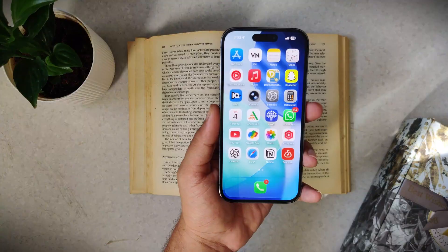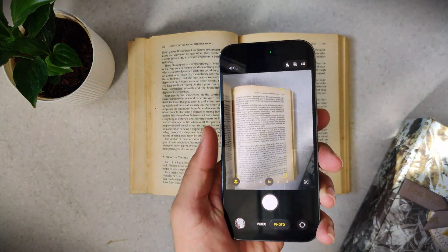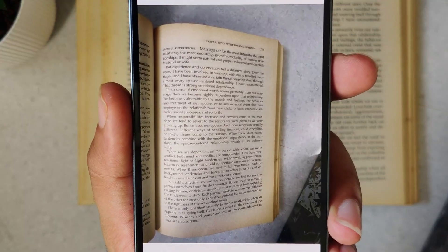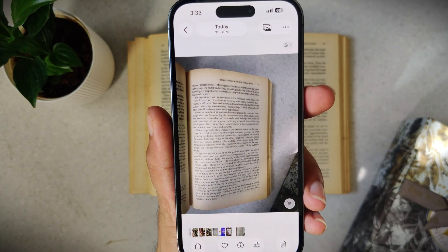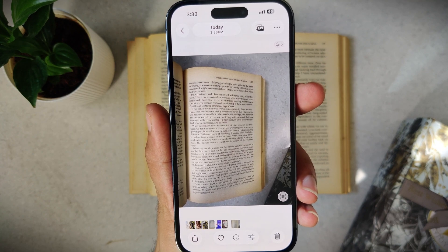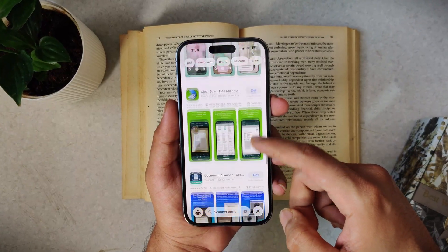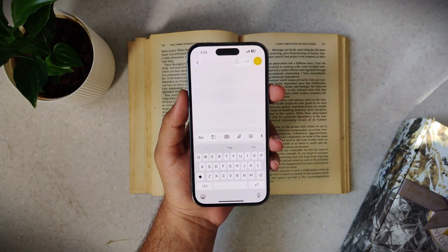When you need a clean copy of a receipt, a document, or some notes, you pull out your iPhone, snap a quick picture and it looks terrible — shadows everywhere, the page is crooked, and the background makes it look more like a random photo than a document. If it's more than one page, you're sending five different photos. It just looks unprofessional. You could use a scanner app, but they all have annoying ads and honestly don't work that well. But you already have a scanner built right into the Notes app on your iPhone.